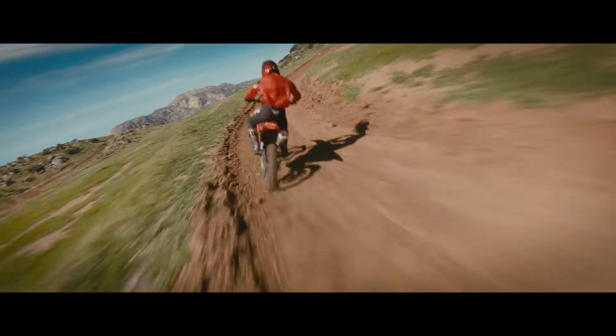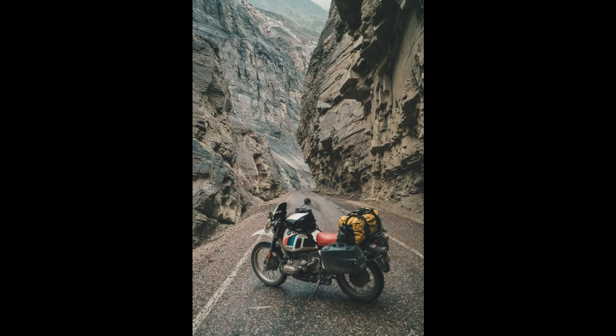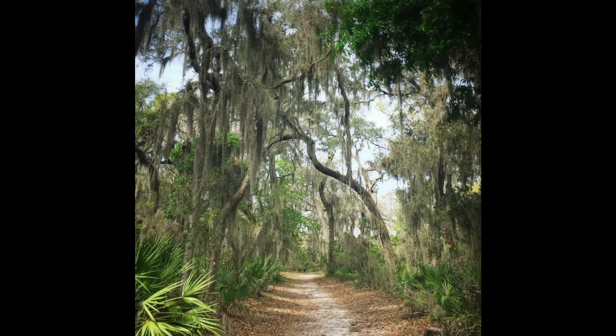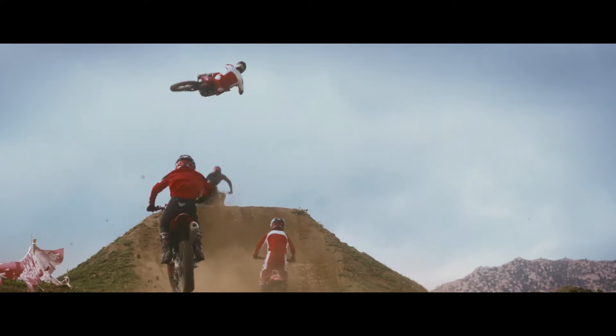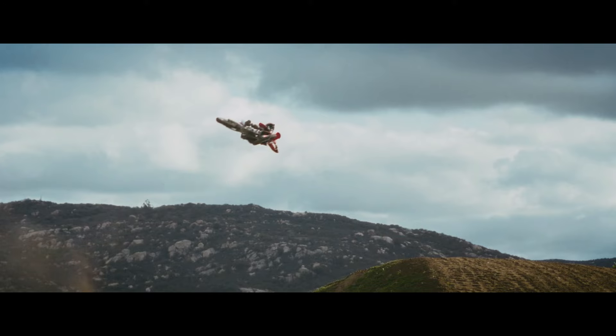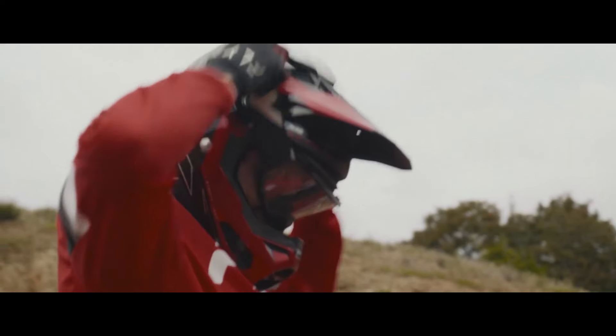Big Bend National Park, Texas — located along the Rio Grande, Big Bend National Park features rugged desert landscapes and challenging trails. The demanding terrain is perfect for pushing the limits of the CRF 300. Bighorn National Forest, Wyoming — offering a mix of alpine trails and forested paths, Bighorn National Forest provides stunning scenery and varied riding conditions, making it an excellent destination for off-road enthusiasts.